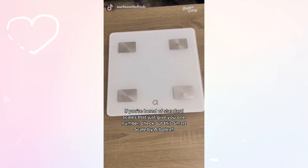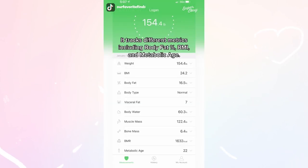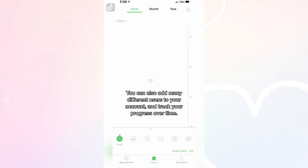If you're bored of standard scales that give you just one number, check out the smart scale by Arbolief. Download their app and it connects easily via Bluetooth. It tracks many different metrics including body fat percentage, BMI, and metabolic age. You can also add many different users to your account and track your progress over time.